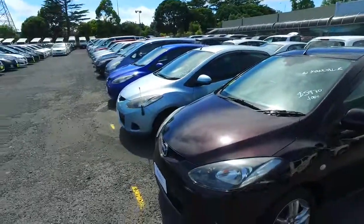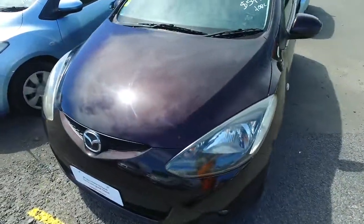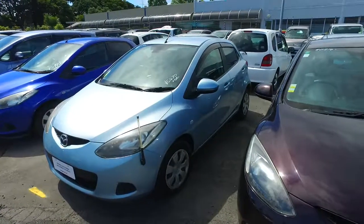Hey there, Sharon from Cambridge. Thank you for your email inquiry in regards to one of our Mazda Demios. Now the one you inquired about did actually sell at 8:30 this morning to some walk-in customers, so unfortunately that one has gone. We do have one very similar to it — this one here. I'll do a video for you just so you can see it in better detail.